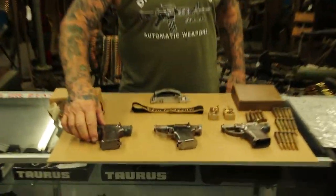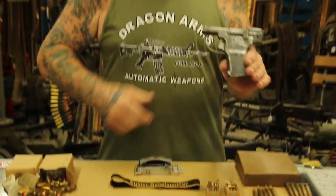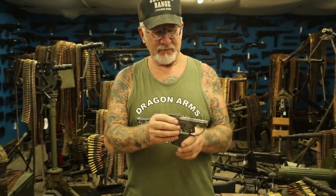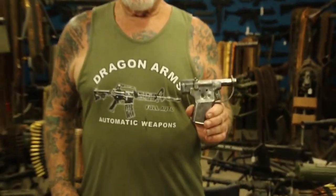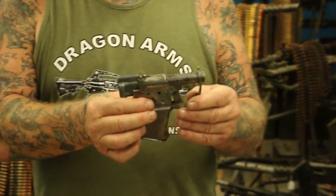First of all, this is called the Liberator handgun, which the Chevy company — GMC — got the contract from the US government to make one million of these, and they did.